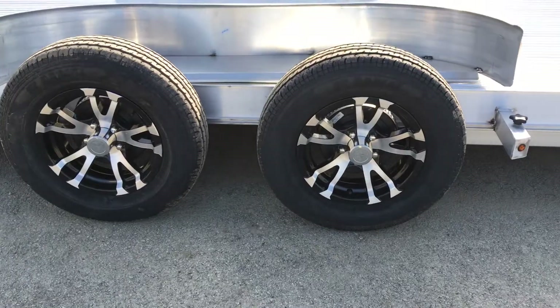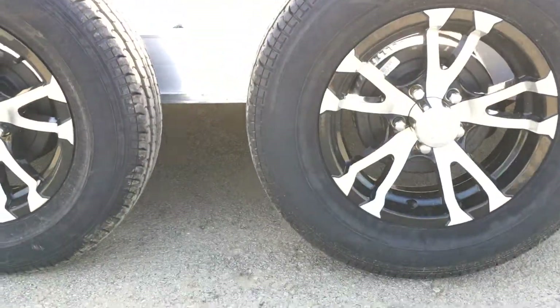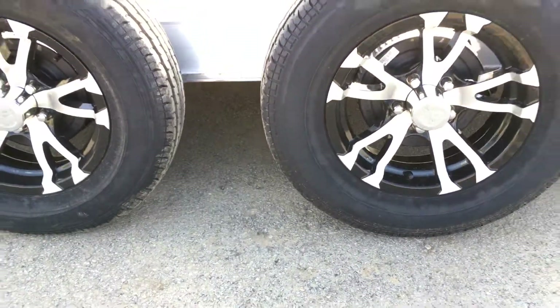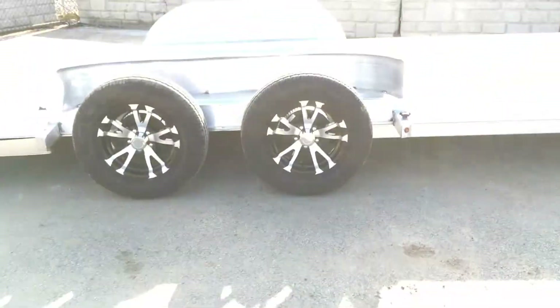Radial tires and aluminum wheels are both standard. As you can see, there is no spring suspension in the middle, so this would make it a torsion axle setup. This one's got torsion drop axles, which is part of the reason that it sits so low.